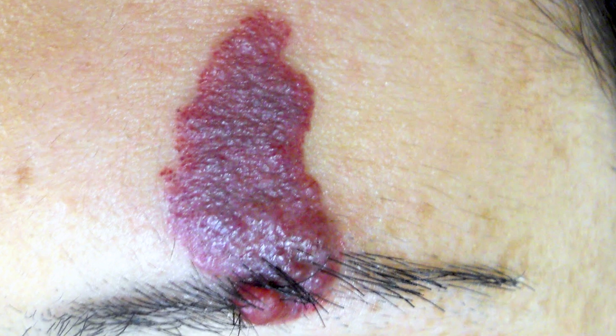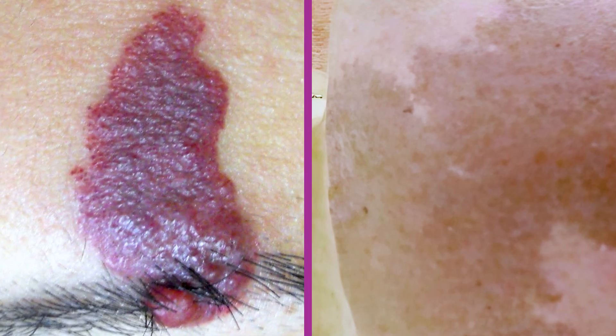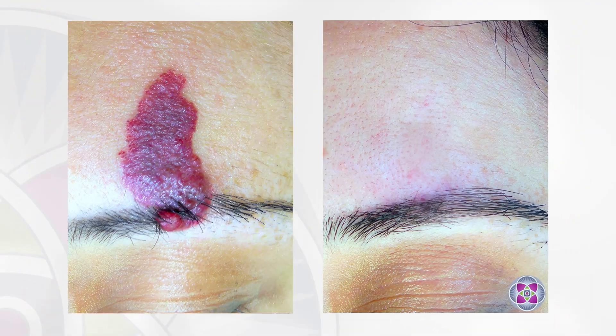Birthmarks can be one of two types: either vascular, meaning they're red, or they can be pigmented from melanin. In either case, with gentle treatments, the birthmarks will be permanently removed.